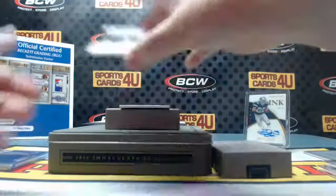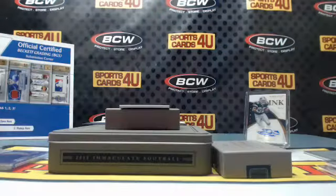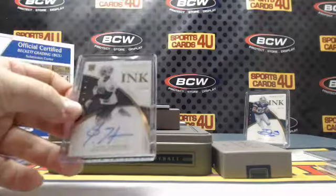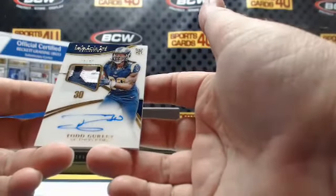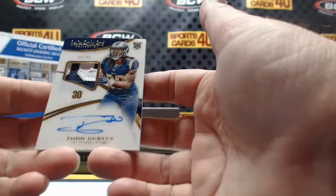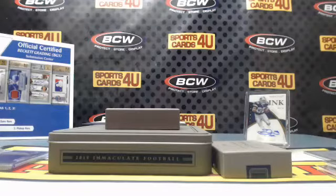Rookie ink autograph 72 out of 99 for the Raiders: Josh Harper. Last card of the break — rookie ink, 25 out of 30, acetate style rookie two-color nameplate patch autograph for the Rams: Todd Gurley.